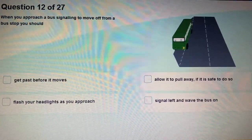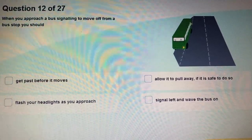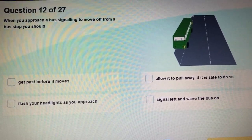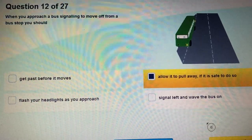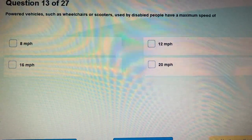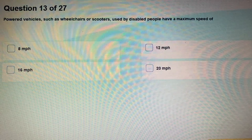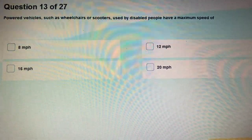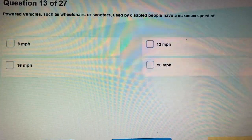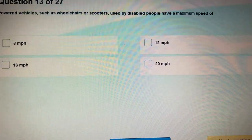Question 12: When you are approaching a bus that is signalling to move off from a bus stop, what should you do? Powered vehicles such as wheelchairs or scooters used by disabled people have a maximum speed of 8 miles per hour.